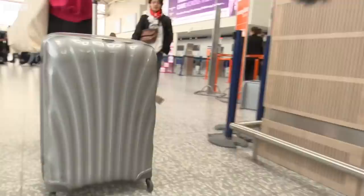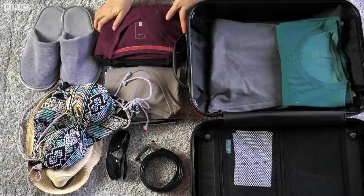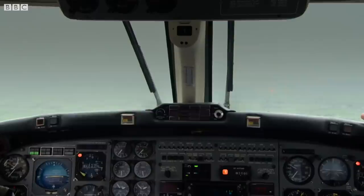Every item on a plane makes it heavier, and usually the heavier the plane the more fuel is needed. So when you're packing, think about whether you really need to take all that stuff.